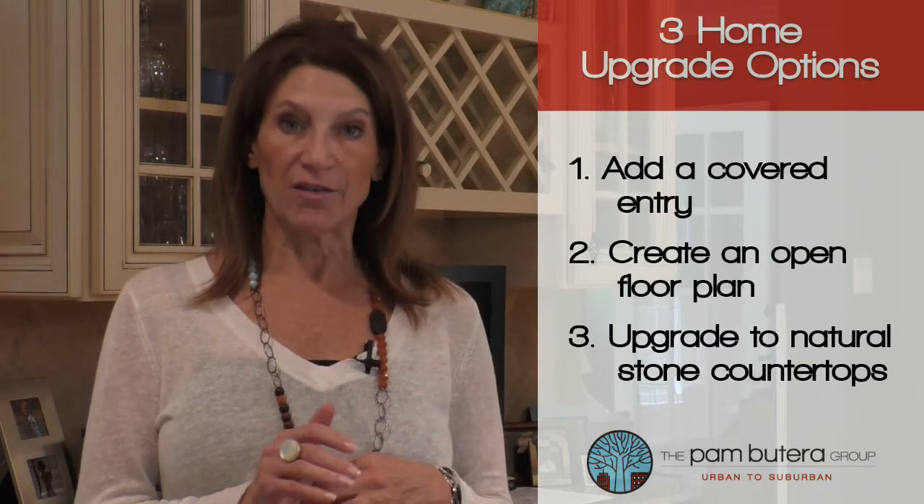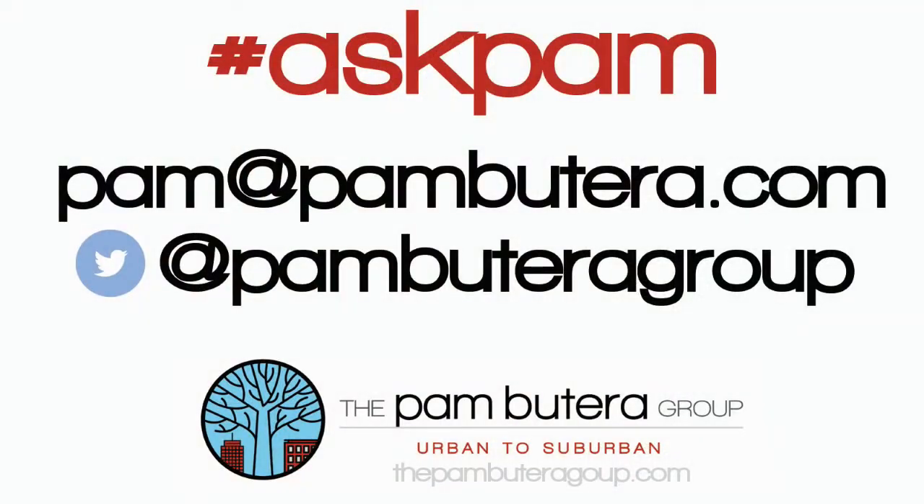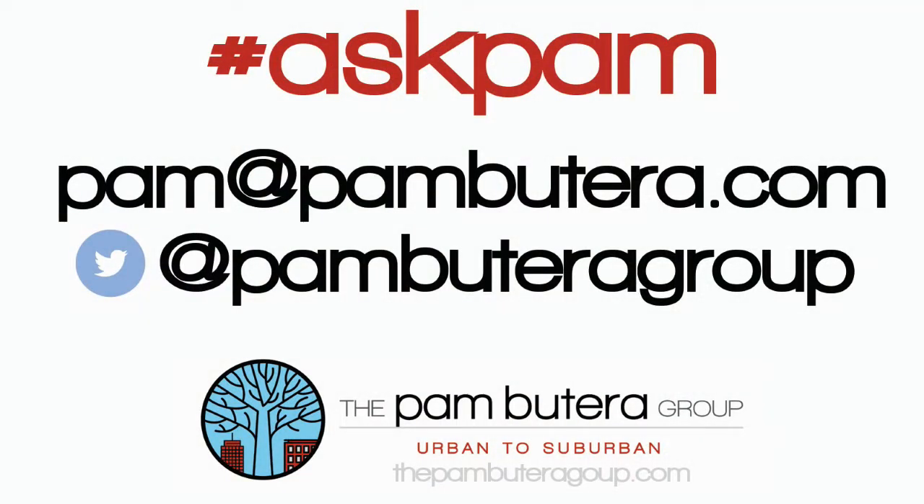You can't go wrong with these affordable updates that will make your home work better for your needs and will be selling points for future buyers. If you have a question for Ask Pam, just tweet us or email me at pam@pambutera.com. From the Pambutera Group, Urban to Suburban. Thank you for joining us, we'll see you next time.